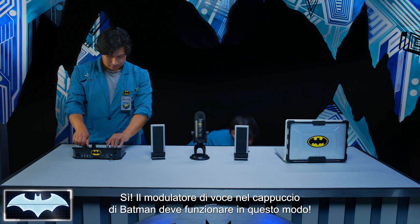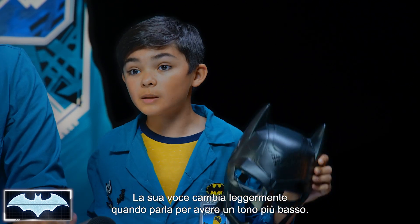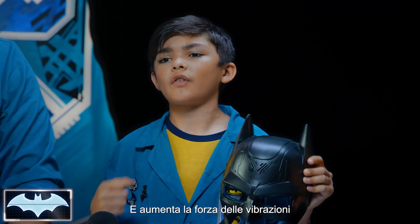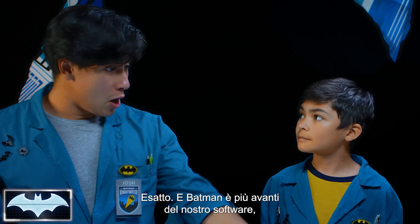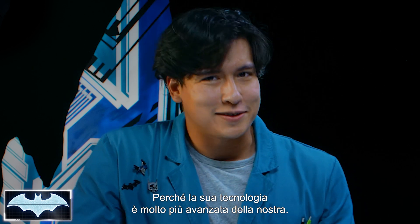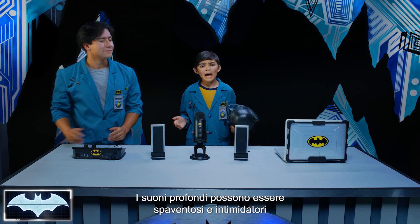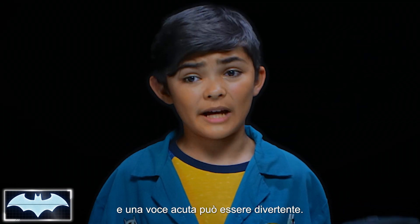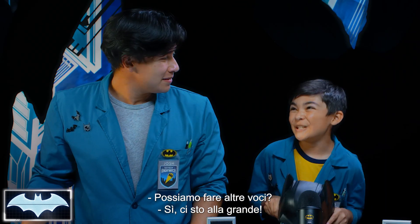The voice modulator changes his voice slightly when he talks to make it a lower pitch, and increases the strength of the vibrations, making himself louder when he wants to. Batman took it a step further than our software because he was able to do it in real time — his tech is way more advanced than ours. I think it's cool how different types of sounds make people feel differently, like how deep sounds can be scary and intimidating, and how high sounds can be funny. Batman figured that out and uses it to his advantage.